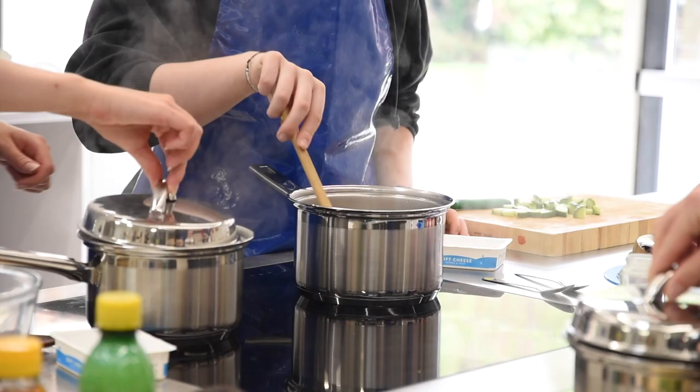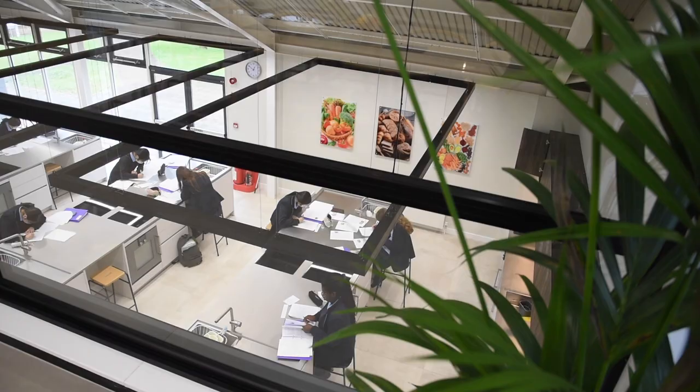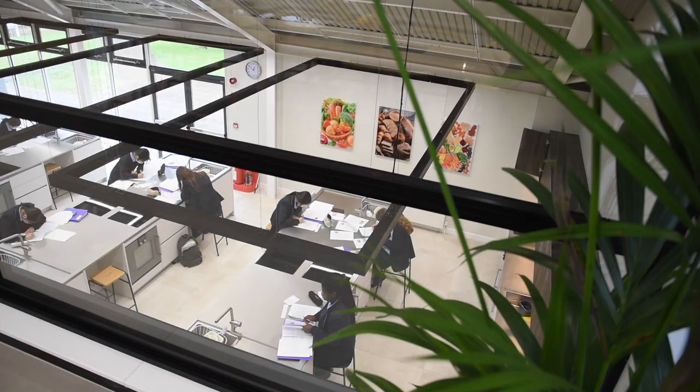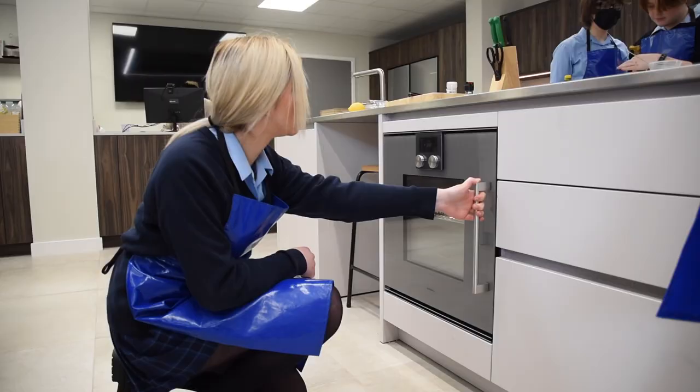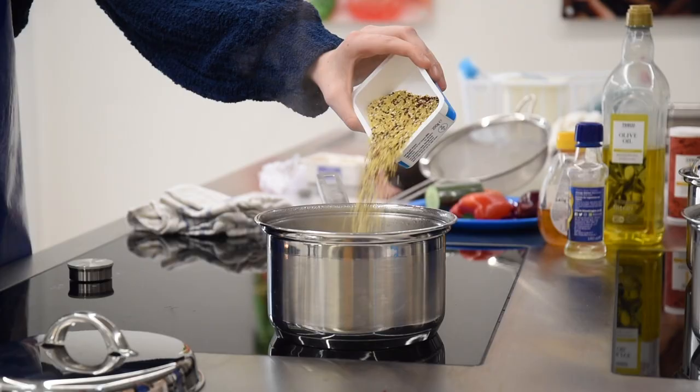Welcome to our new food nutrition centre. The school, together with Kitchen Architecture, have put together these amazing food nutrition facilities. All pupils now have access to top-of-the-range equipment including Gaggenau, washing machines, dishwashers, cookers, etc.